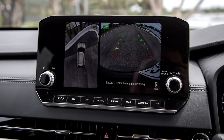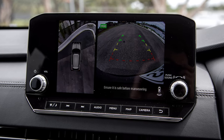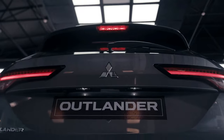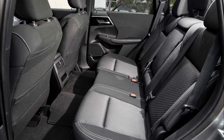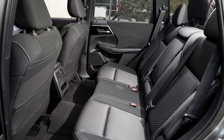The 2024 Mitsubishi Outlander is definitely a significant step forward for the brand. It's stylish, feature-packed, and offers a compelling PHEV option — all at a competitive price.